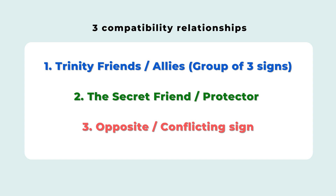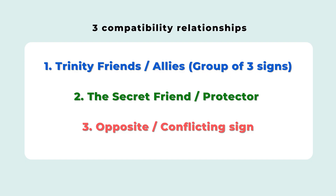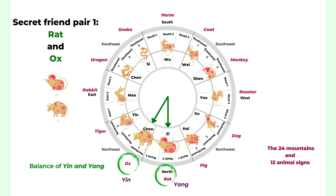Now we'll look at three basic relationships in the 12 animal signs. The first relationship is the Trinity — your allies. There are four groups, each consisting of three animal signs. They tend to support and help each other, and you can work together easily. It's a very harmonious relationship. The second relationship is called the secret friend — each animal sign has one secret friend, making six pairs in total.